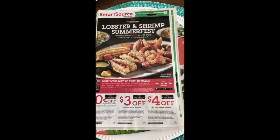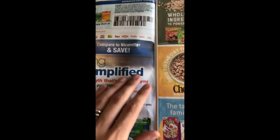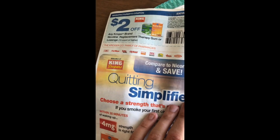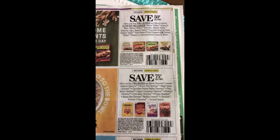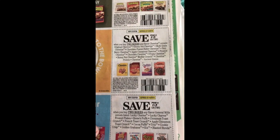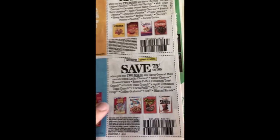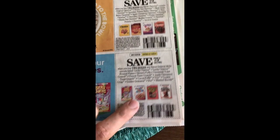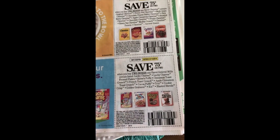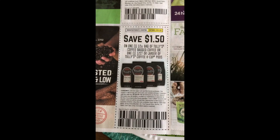The second of our three inserts is the SmartSource. We start off with some Red Lobster coupons. We have two dollars off Kroger brand Nicotine Therapy, 50 cents off two boxes of Nature Valley, 75 cents off two boxes of Cheerios and 75 cents off two boxes of General Mills. Definitely head to coupons.com instead because we have 50 cents off one box, and obviously that's a better coupon to have. We have a dollar fifty off Green Mountain Coffee and a dollar fifty off Tully's Coffee.